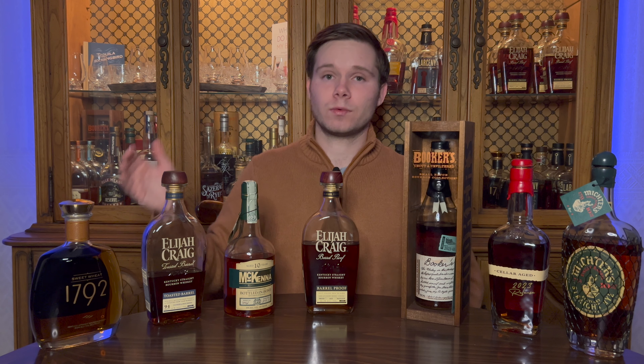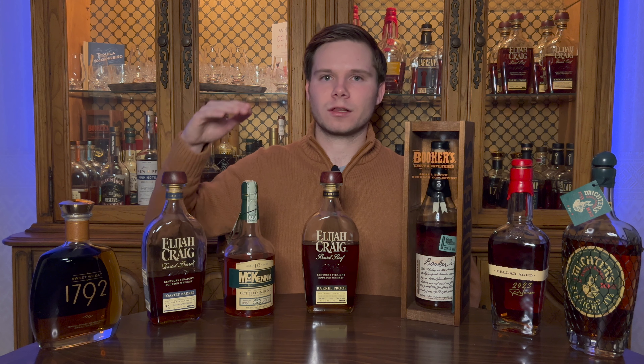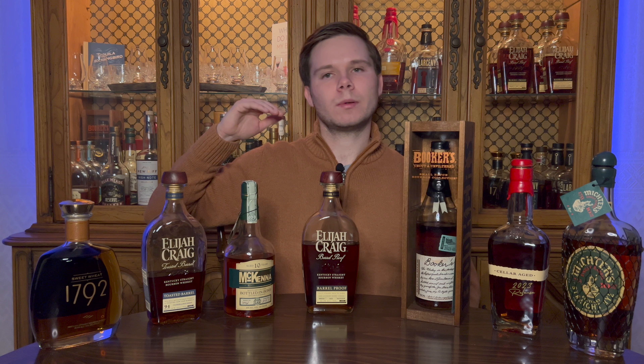How much should you pay for these allocated bourbons? Let's talk about it. Hey everybody, welcome back to another episode of The Bourbon Hutch, and thanks so much for joining me on this journey through the world of whiskey. Today we are doing another edition of what should you pay for these allocated bourbons.